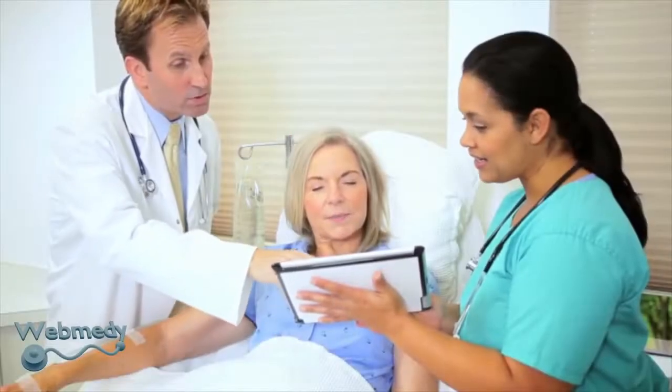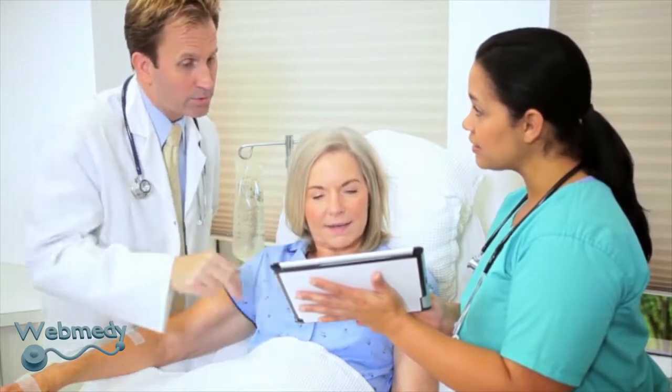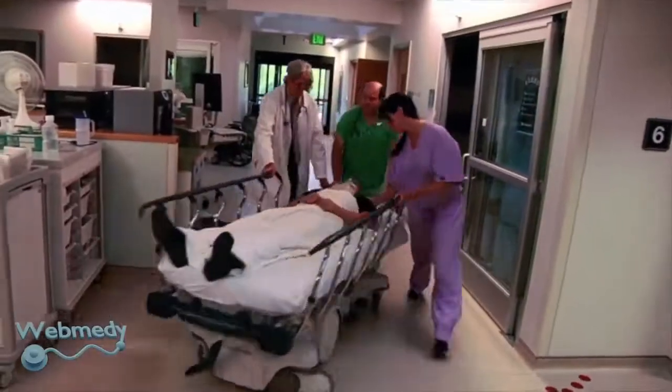Remote patient monitoring can undertake the same observations of a patient as a nurse at the bedside, so optional readmissions and appointments can be limited.